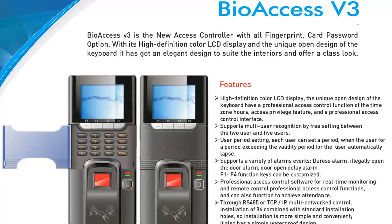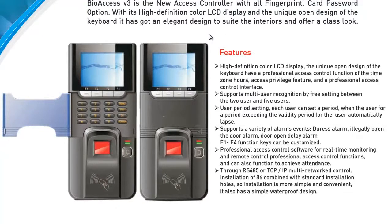Introducing the BioAccess V3 from BioEnableTech. BioAccess V3 is a new access controller with fingerprint, card, and password options. Features of the BioAccess V3 include a high-definition color LCD display.